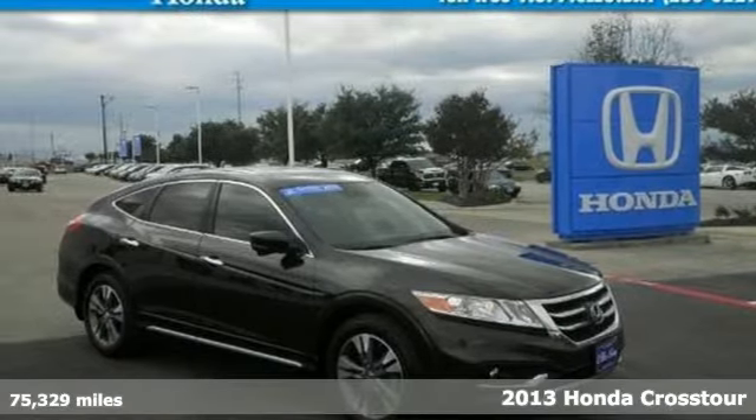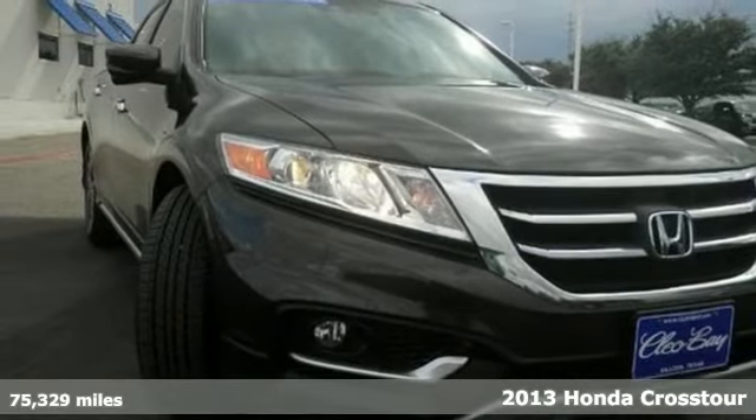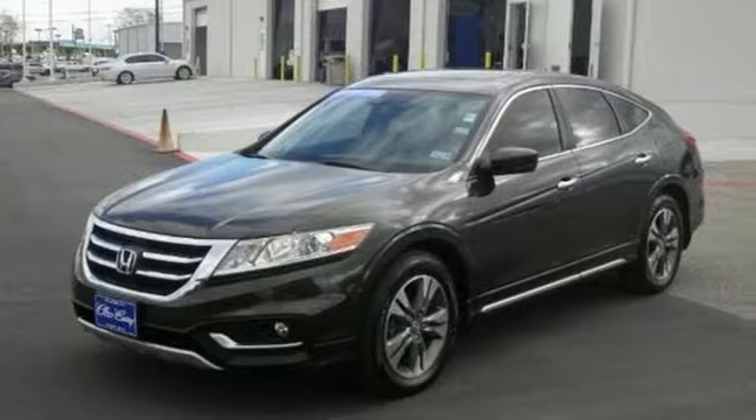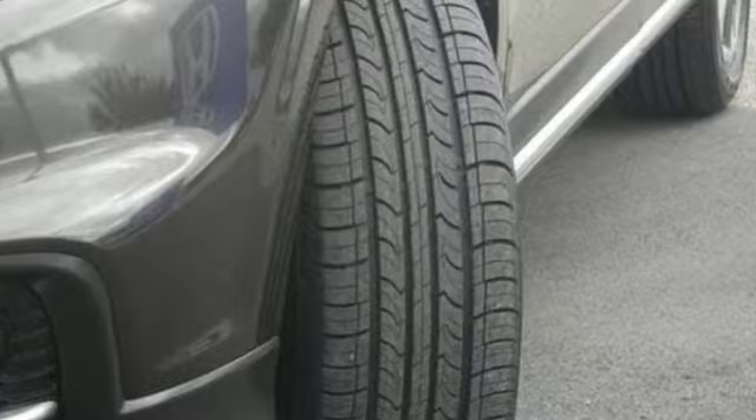Here's a 2013 Honda Crosstour. This strikingly unique crossover has four doors and a rear lift gate that opens up to reveal an expansive cargo area. The easy fold-down rear seats allow for even greater cargo carrying capacity.